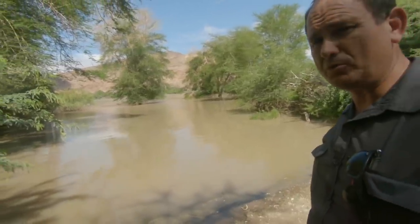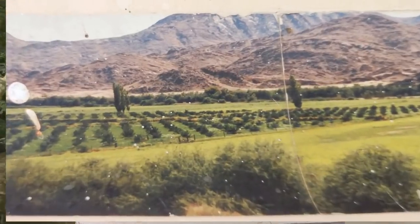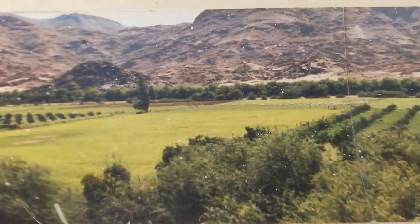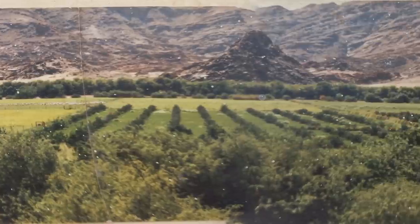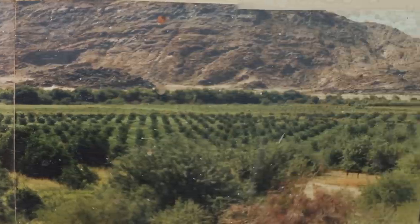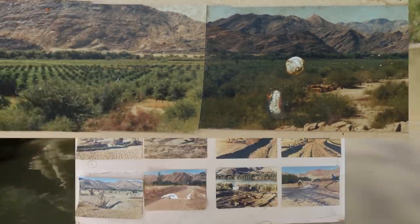Now let's look at some old pictures. These were taken in 1988 just before the flood. That flood was 7600 to 7800 kumik, depending on the measuring station. If you look at these pictures, the trees are all there — date trees, grape trees, grazing land. Then came the flood.